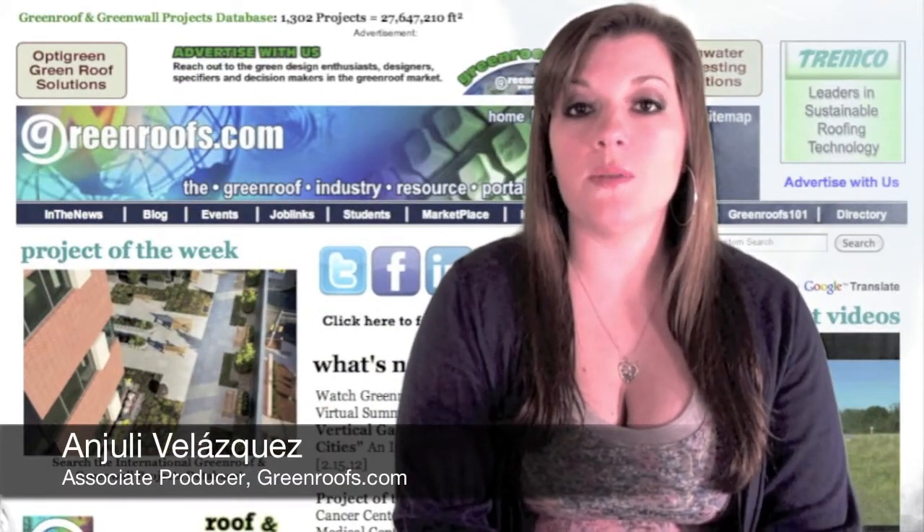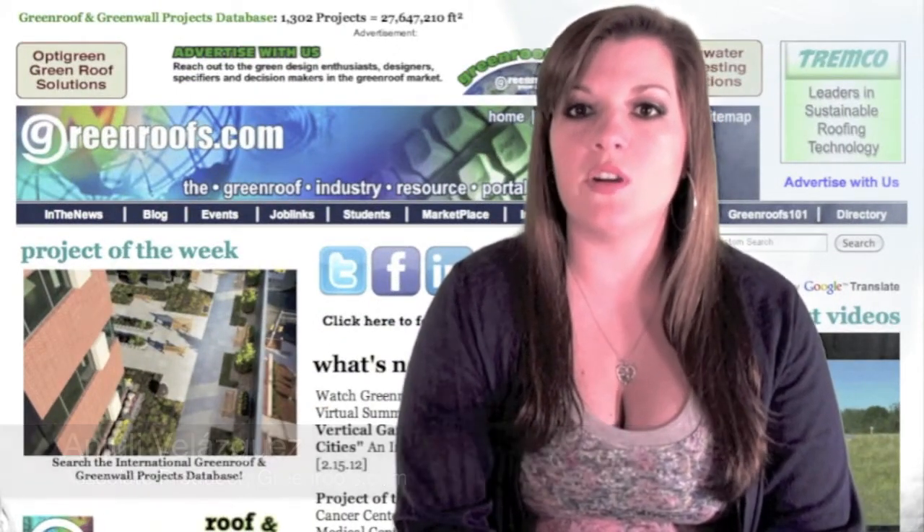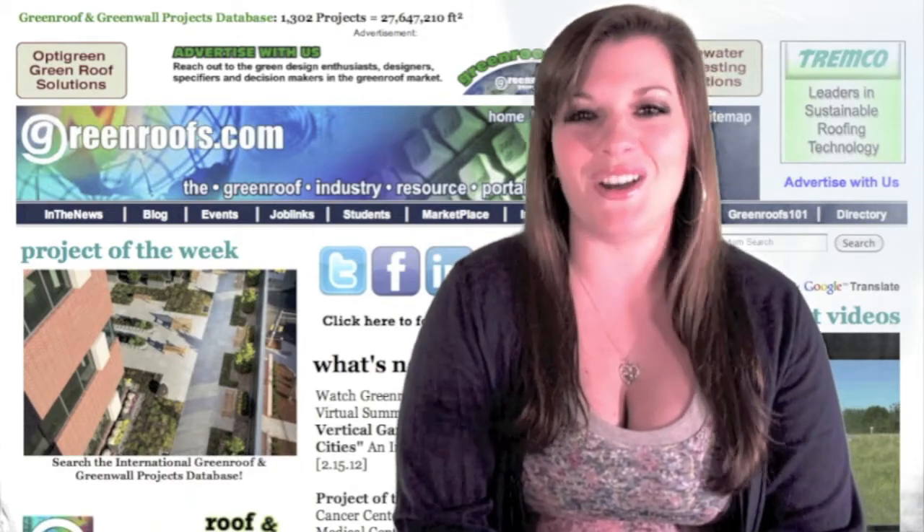Hello, I'm Anjali Velasquez and welcome to This Week in Review for February 17, 2012 on Greener's TV.